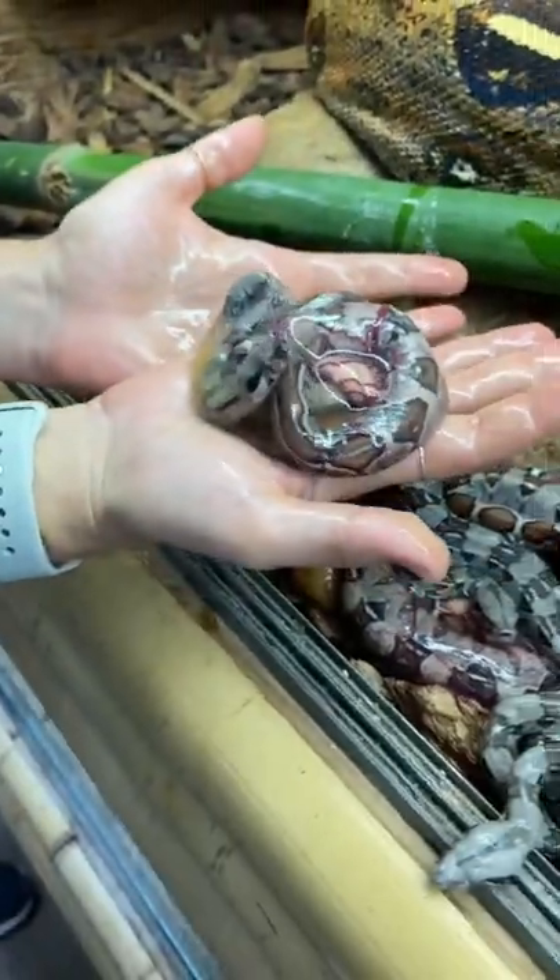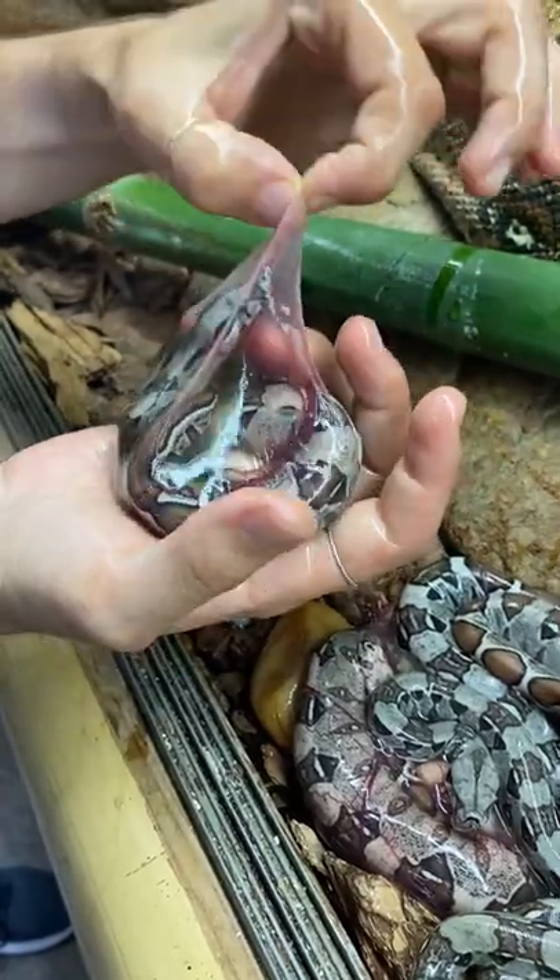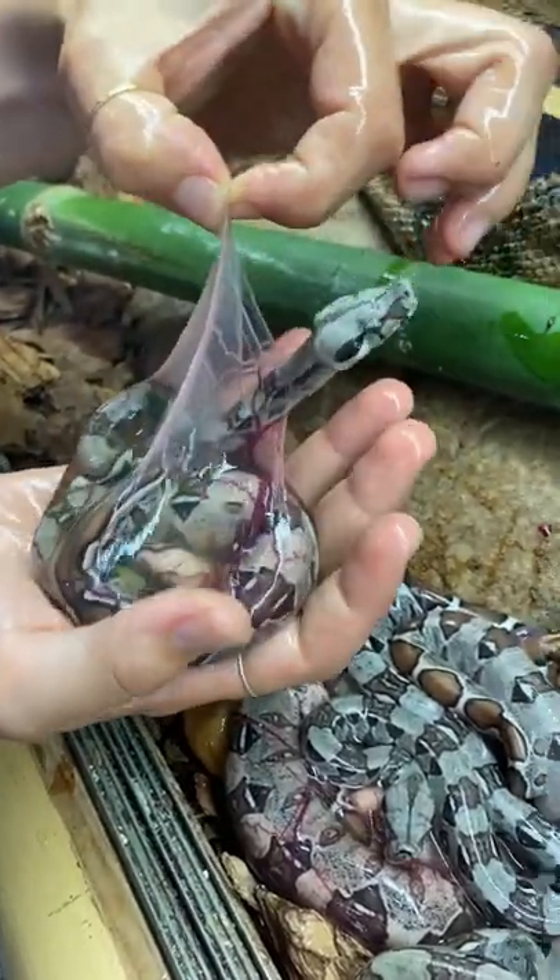How amazing is that? It's like seeing the inside of an egg — like if you took the shell off of one of our python eggs, it would look like... look at that. There we go!